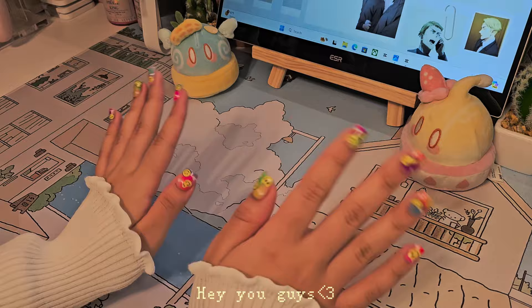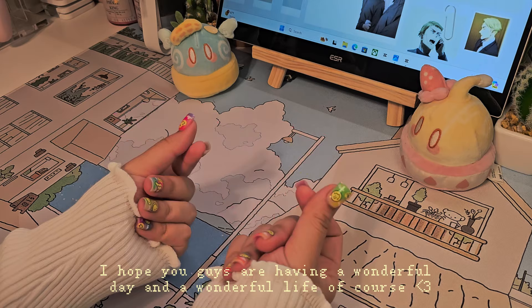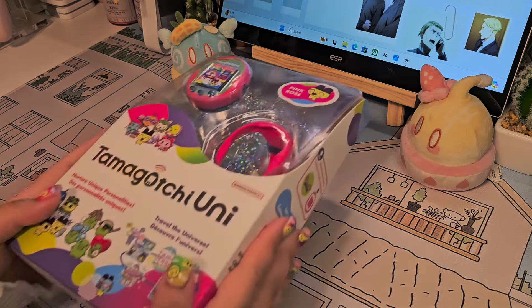Hey you guys, welcome back or welcome to my channel. I hope you guys are having a wonderful day and a wonderful life, of course. In today's video, I'm going to unbox my very first Tamagotchi — the Tamagotchi Uni.